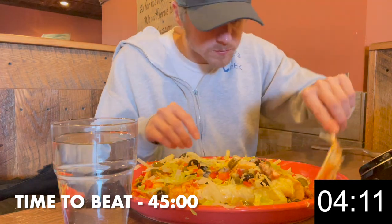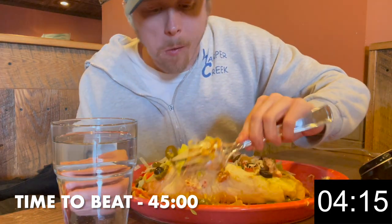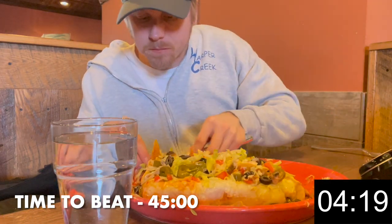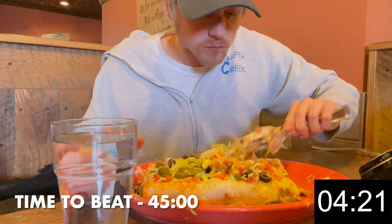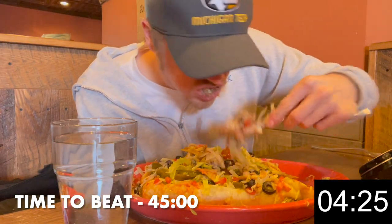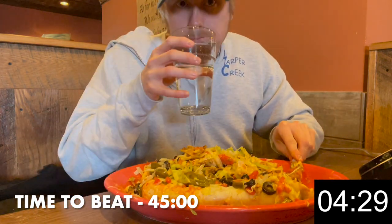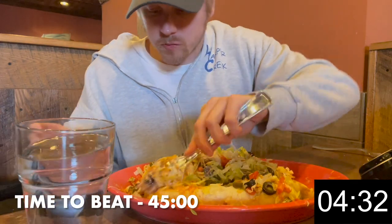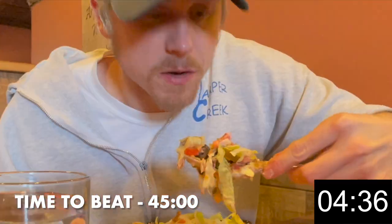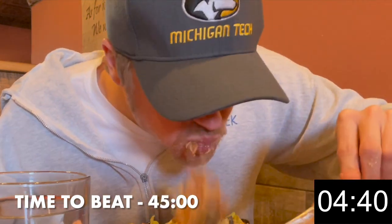I have to thank the Michigan Thumb Facebook group for letting me know about this challenge — they've informed me of a lot of food challenges on the eastern side of the state. I didn't really go with any specific strategy for this one. I wanted to start by eating the inside of the burrito, but it was too hot, so I just opted to eat the nachos that surrounded it. One thing I was really excited for was the shirt you won for completing it — it's one of the funniest food challenge shirts I'd seen to date. It's definitely a little spicy. Do you think I had what it took to finish this challenge and earn that shirt? Keep watching to find out.